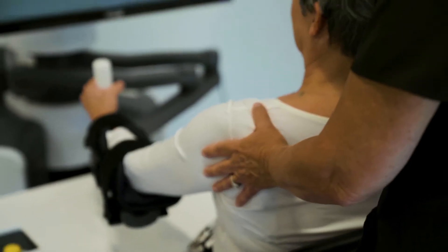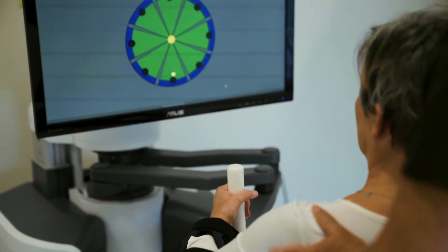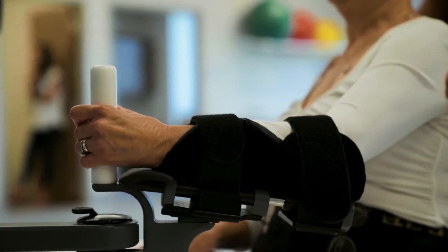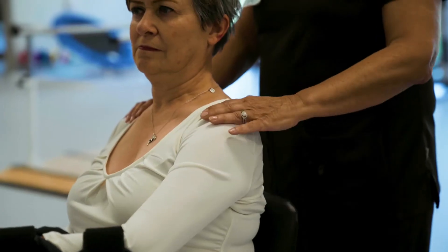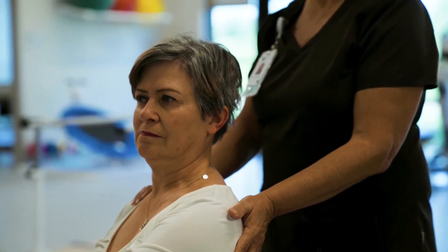We are also very fortunate to have the bionic in motion arm. This is a new piece of equipment that we use for patients with upper extremity impairments. This machine can go anywhere between active range of motion to active assisted range of motion to resistive exercises. The therapist can create a custom routine or workout for you and your arm.